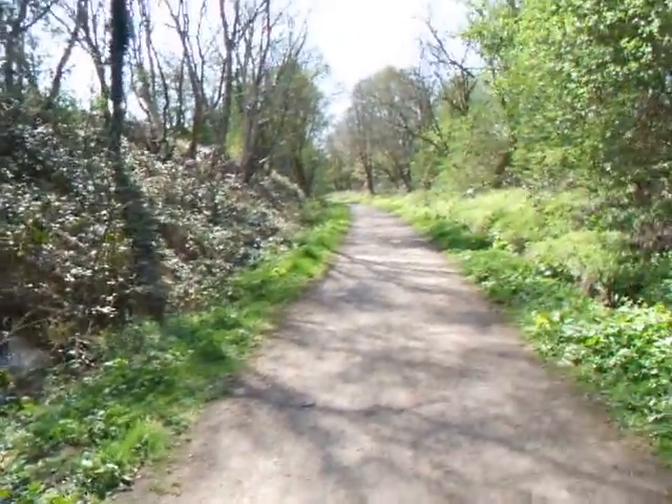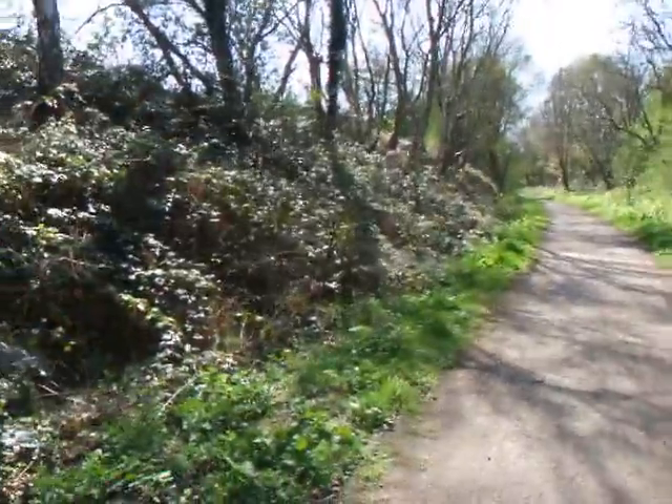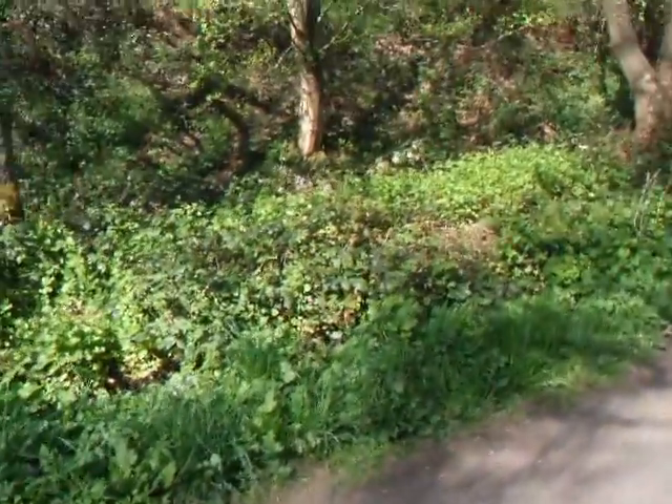I'm on the Derwent Walk at the moment, the route from Rowlands Gill to Swalwell. You get a lot of wildlife on the side of the paths down here.